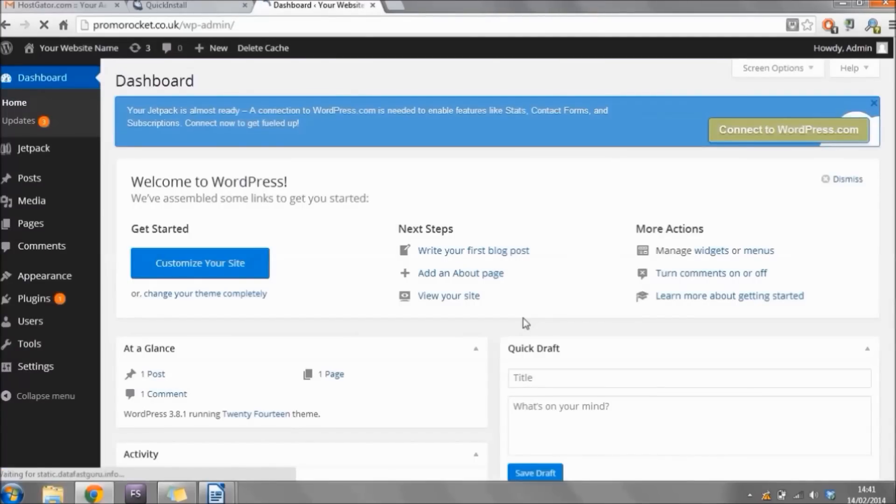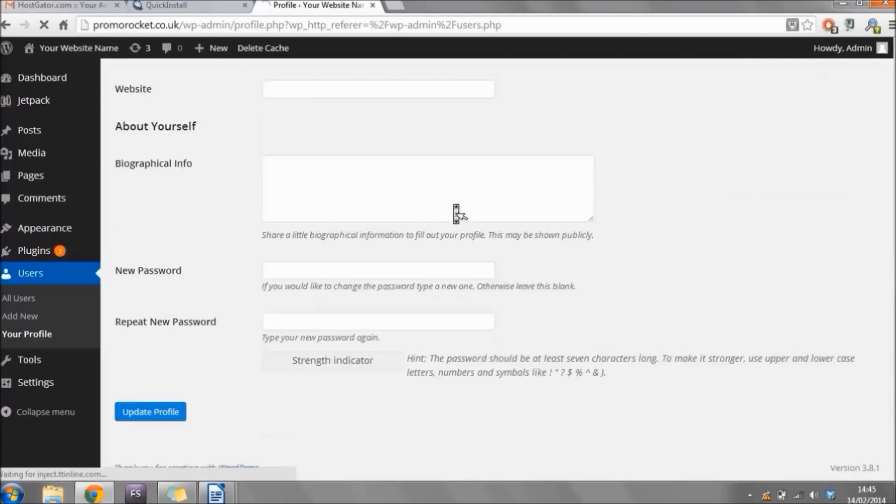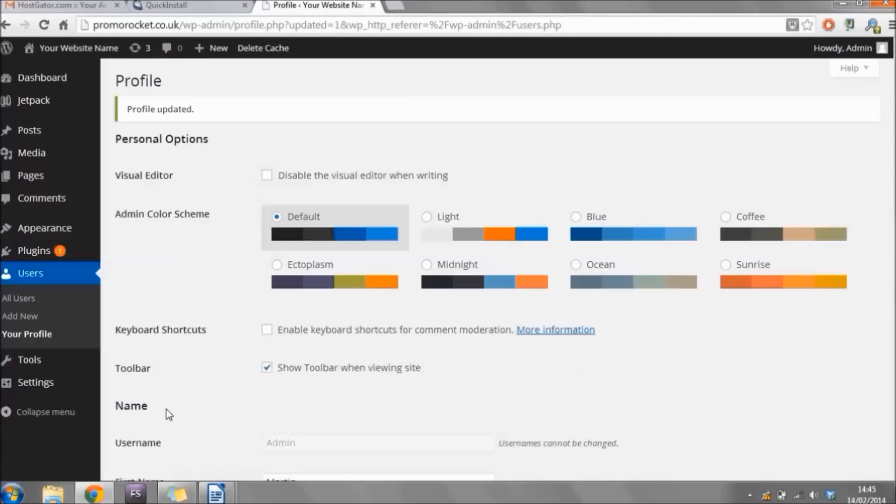This is now you logged into the WordPress dashboard for the first time — this is where you'll add pages and make changes to your website. The first thing I like to do is change my password because I'm unlikely to remember the auto-generated one. On the left-hand side click 'Users,' then hover over your username and click 'Edit.' Scroll down to the bottom where it asks you to enter a new password, type it in twice, and click 'Update Profile.' It'll confirm that your profile has been updated and password changed.